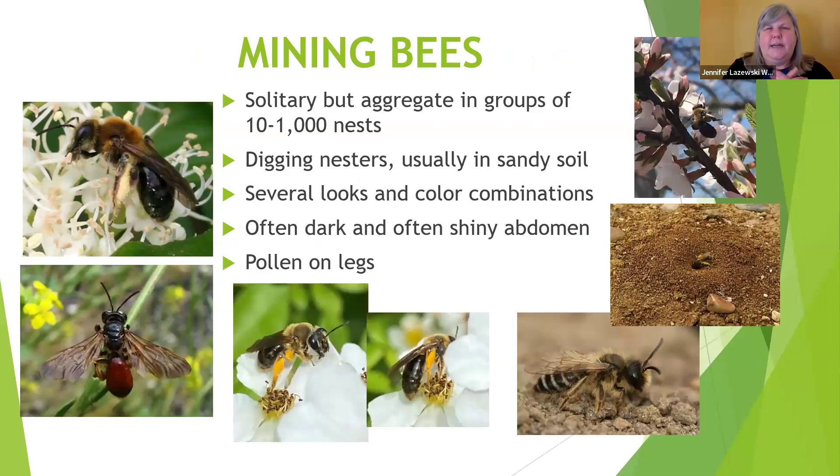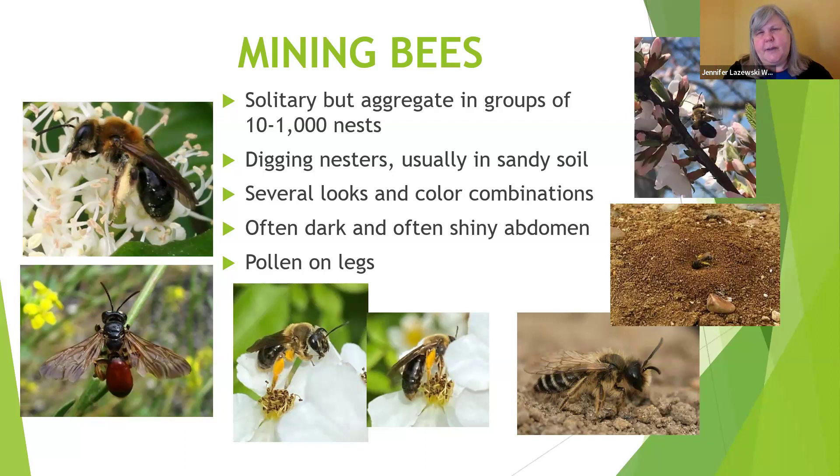Mining bees are one of the first things out. Those first little teeny tiny fuzzy bees are usually the first I see. I saw a mining bee on cherry trees a few years ago at Washington Park right by the bridge where we used to do birding. Any place you see those spring-blooming trees, you should take a good look — there are probably some mining bees in there. They typically have a shiny abdomen with different combinations of markings, and they carry pollen on legs using those long scopa hairs.